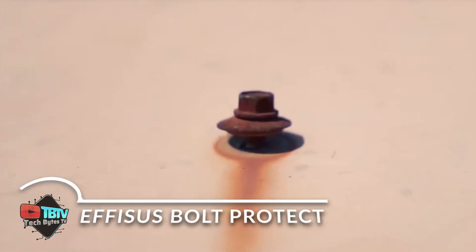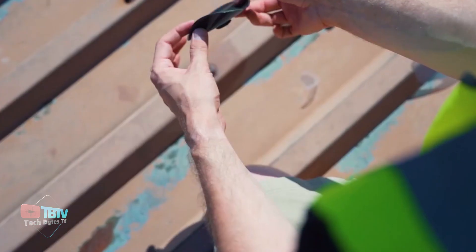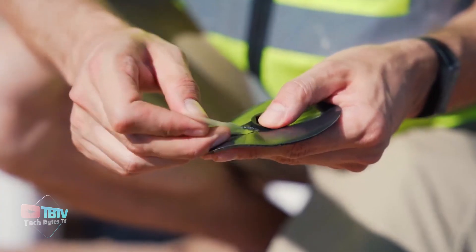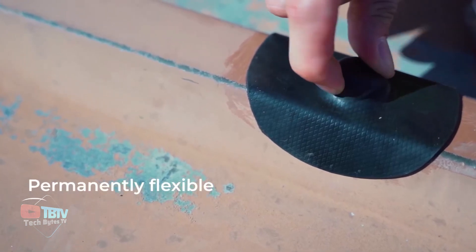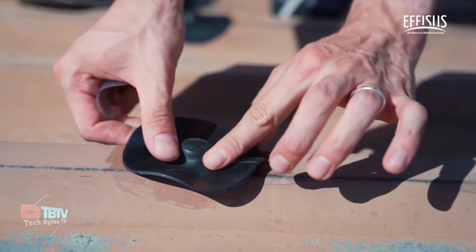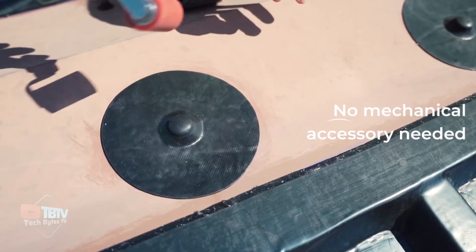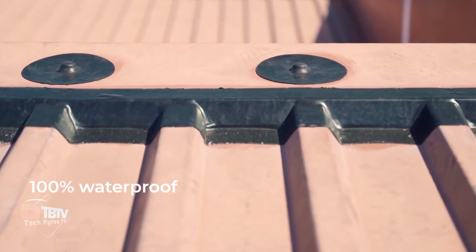You might have seen bolts on your roof getting rusty — this simple yet ingenious solution provides an innovative way to seal and repair bolt holes to prevent leaks permanently. It's made of an ethylene-propylene membrane, a synthetic rubber known for its excellent weather resistance and durability. It also features a pressure-sensitive adhesive that seals it perfectly, making it watertight. It's elastic, easily installed over any roof type, UV-protected, and 100% waterproof.